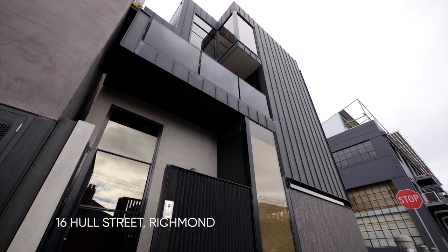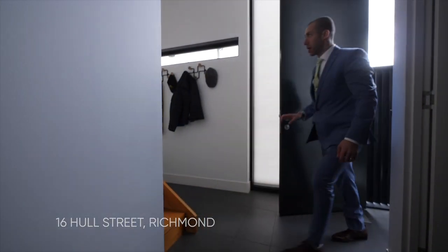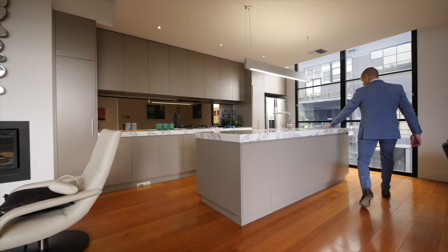Well, you don't have to imagine anymore. 16 Hull Street, Richmond — the perfect home for lifestyle, location and modern living.